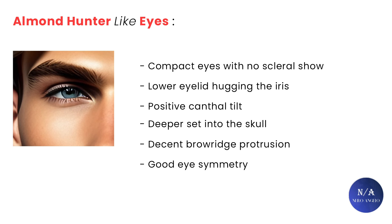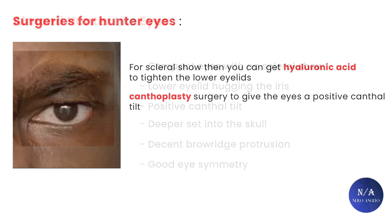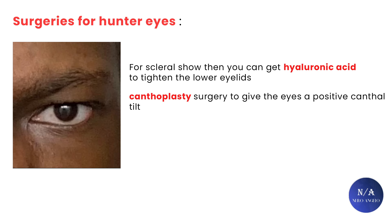You can get hunter eyes if you have hooded eyes. If the hooding is straight but you have scleral show, you can get hyaluronic acid to tighten the lower eyelids. If they have a negative canthal tilt, it can be fixed with canthoplasty surgery, giving them a positive canthal tilt. And if one of the eyes is severely asymmetrical, cosmetic surgery can be performed on just that eye to bring it in line with the other one. I hope this cleared up some misconceptions about the differences between true hooded hunter eyes, just hooded eyes, and almond-like hunter eyes.